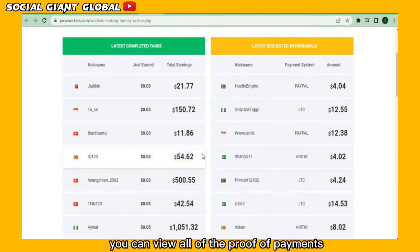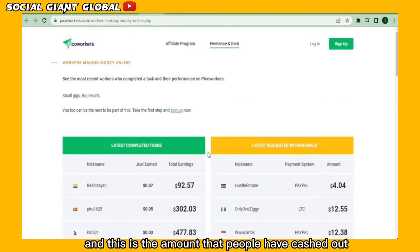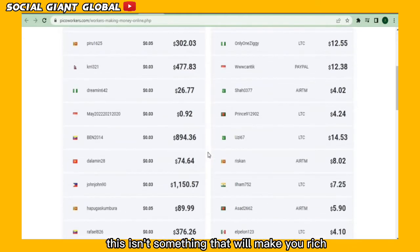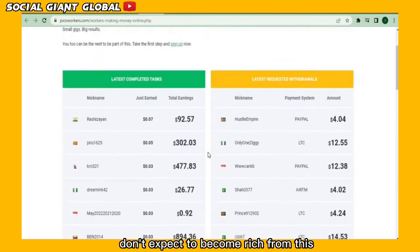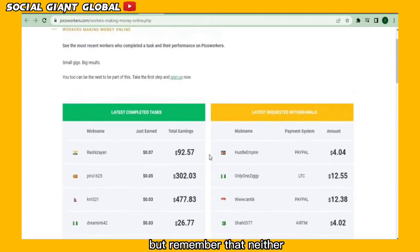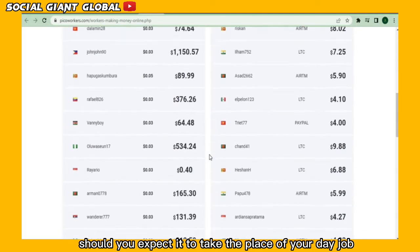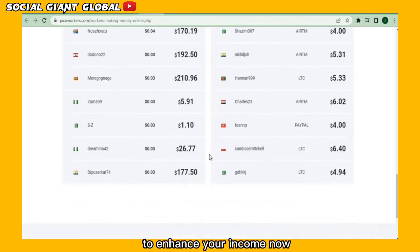You can view all of the proof of payments right here on this website. They have different payment systems and this is the amount that people have cashed out. You may have noticed that this isn't something that will make you rich, so don't expect to become rich from this, and neither should you expect it to take the place of your day job. It's just something that you can do on the side to enhance your income.